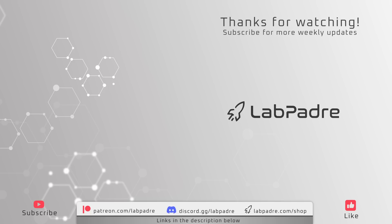And there you have it, another SpaceX and Starbase weekly update brought to you by LabPadre. Thank you all for your support over the years. We'll see you next week, and thanks for watchin'. LabPadre, out.